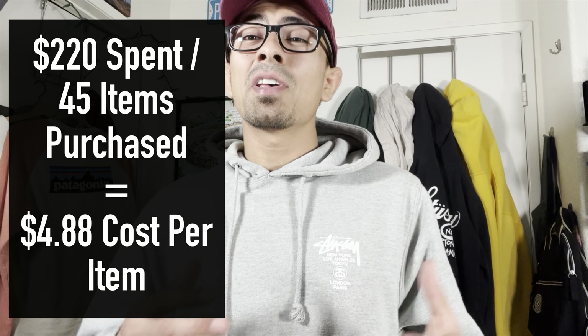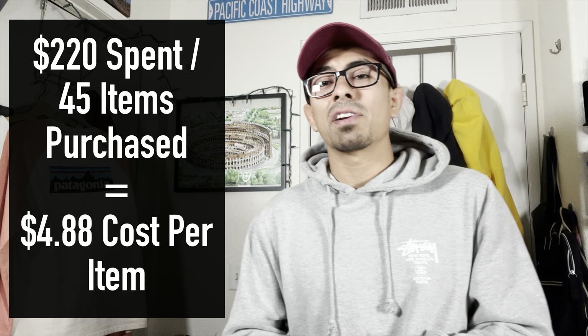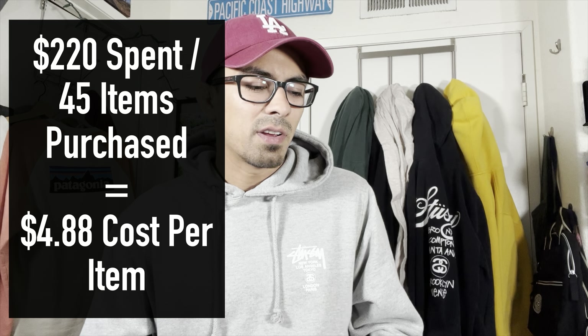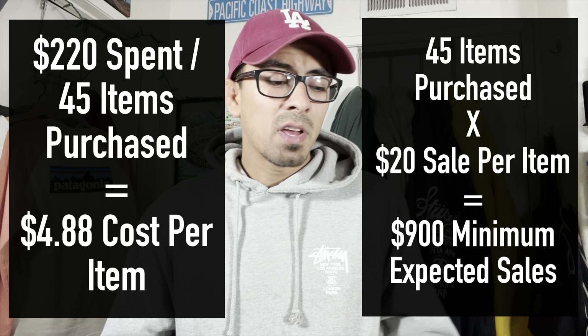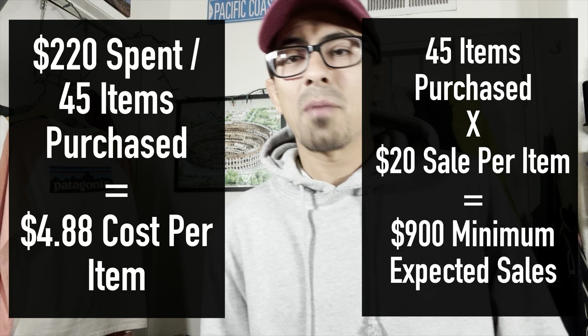And that was it — 45 items, give or take. We might have missed an item or two. $220 spent comes out to about $5 an item. If we can average $20 per item in sales, we're looking at about $900 in sales for the $220 we spent. Our average sale per item on eBay right now is about $40 or high 30s, so I think we'll definitely do better than that — should be over $1,000 on this thrift haul.